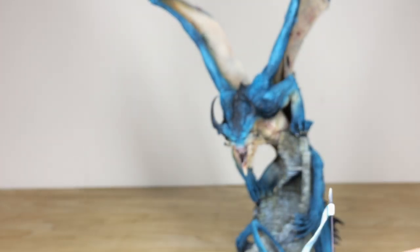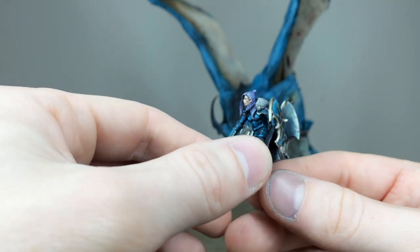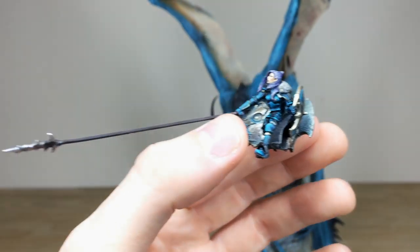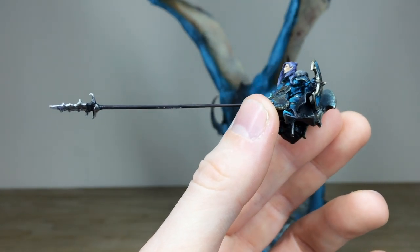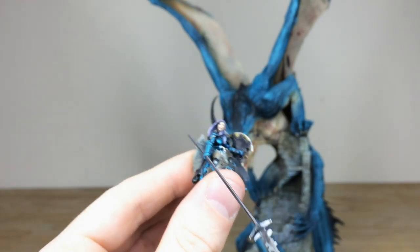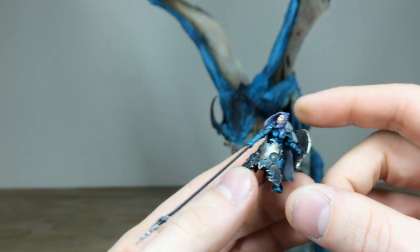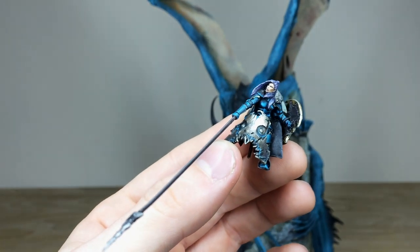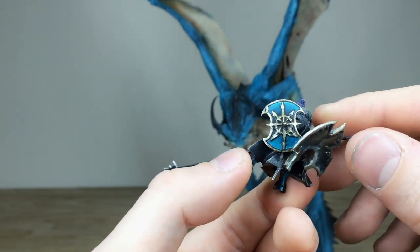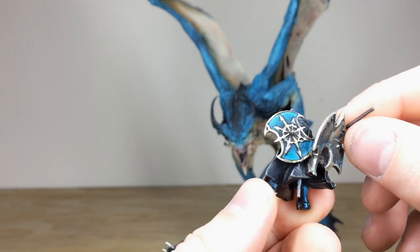Now I'll pull forward the other rider so you can have a look at her — another really cool little model that Ben has had the pleasure of working on, in matching teal armor to the dragon. She has a huge spear, with all the metalwork fully highlighted through various stages. There's a lot of verdigris work done on that brass metalwork on the front of the cowling for the rider, and on the shield you've got a lovely eight-pointed star with bronze work done on the saddle as well.